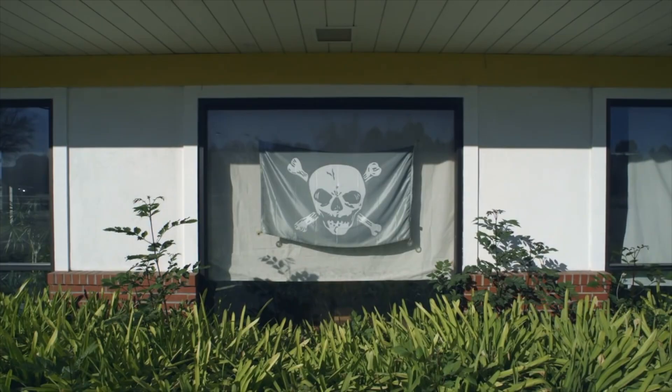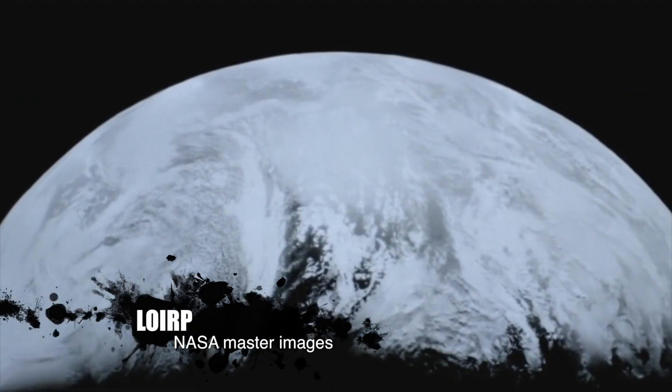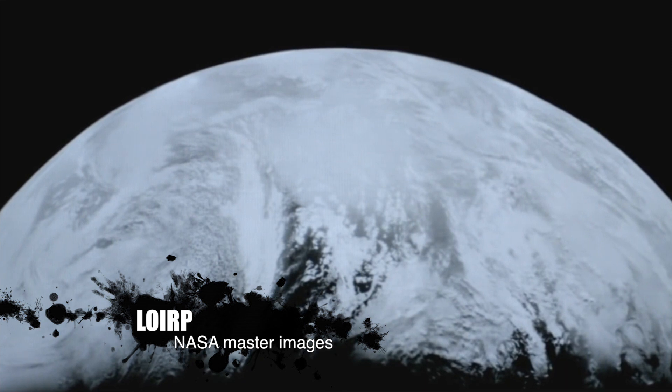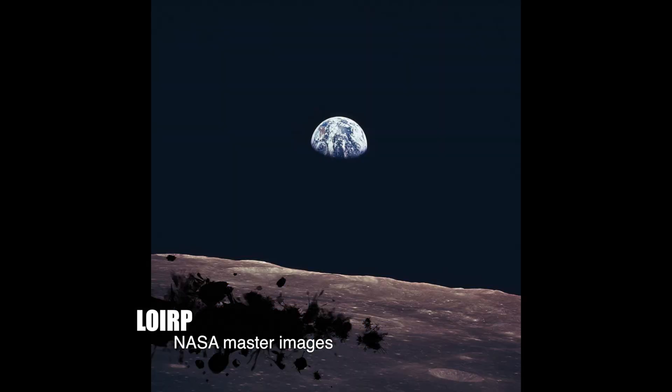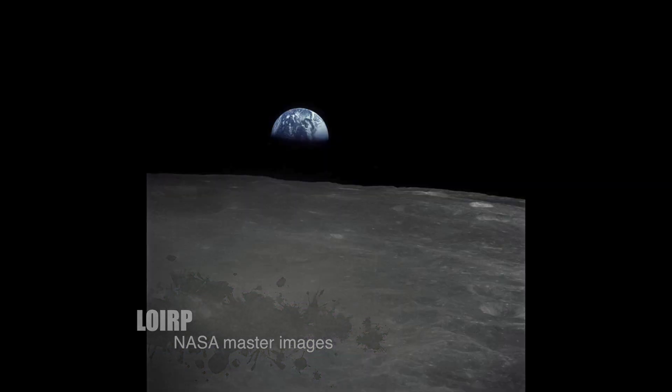The Lunar Orbiter Image Recovery Project brought back 2,000 images from 1,500 analog tapes, including this — the first ever picture of Earthrise in high resolution.